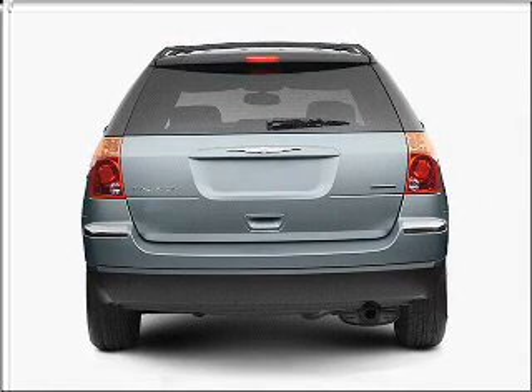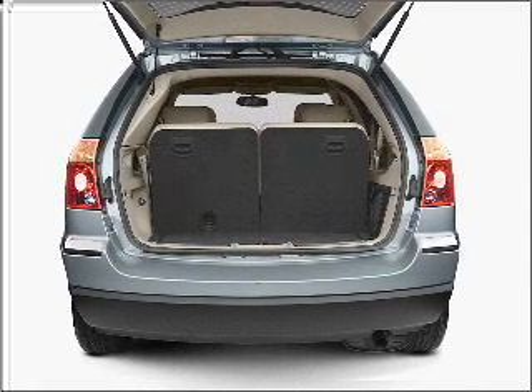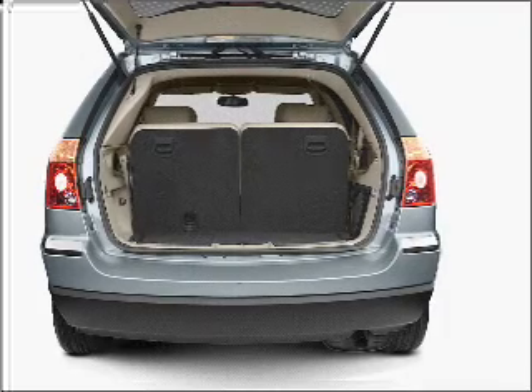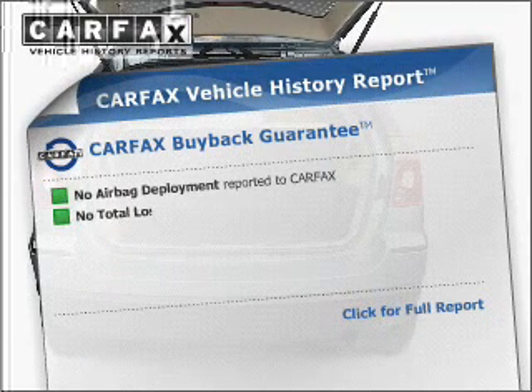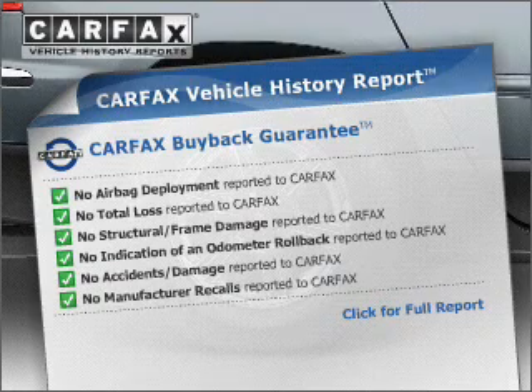Stand out from the crowd with premium wheels. A premium sound system is just one of the benefits of owning this vehicle. Anti-lock brakes help you bring your vehicle to a safe stop. This vehicle comes with a Carfax report, which reduces your buying risk by providing the vehicle's history before you purchase.